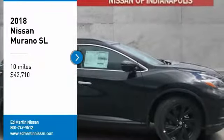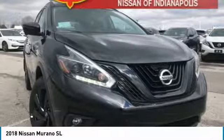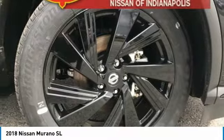Take a ride in the 2018 Murano. The peace of mind of award-winning safety, including a 5-star rating for side impact crash safety, comes standard with the Nissan Murano.